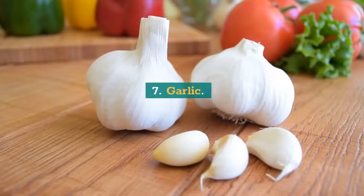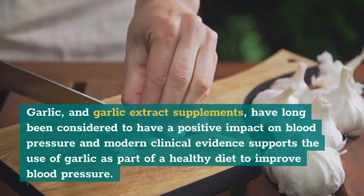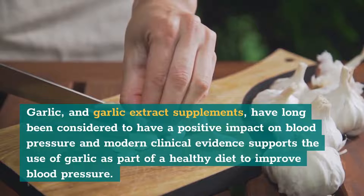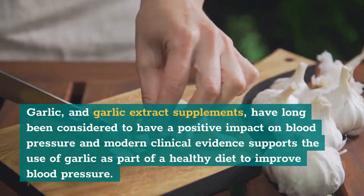7. Garlic. Garlic and garlic extract supplements have long been considered to have a positive impact on blood pressure, and modern clinical evidence supports the use of garlic as part of a healthy diet to improve blood pressure.